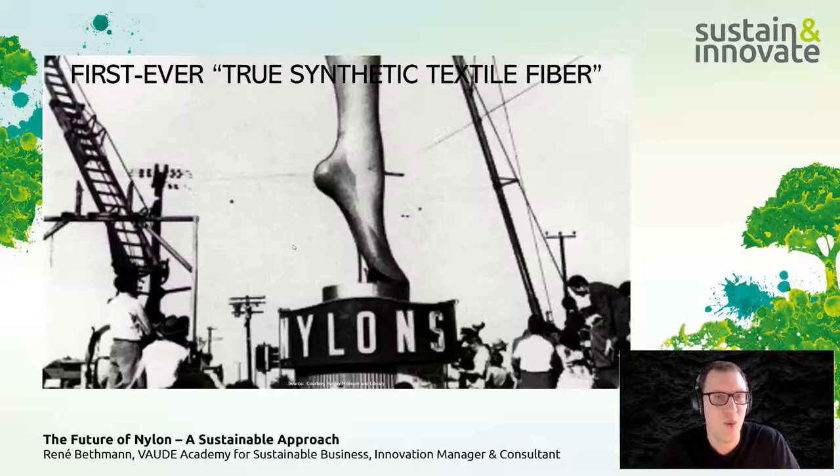Looking back at history, nylon was the very first true synthetic fiber, predating PET. It was discovered in 1931 and presented at the New York World's Fair as an alternative to silk, especially for hosiery. Due to World War II it found its way into military applications such as airplane tire cord and balloon cloth. The Germans also independently discovered nylon 6, as opposed to the nylon 6,6 developed in the US.